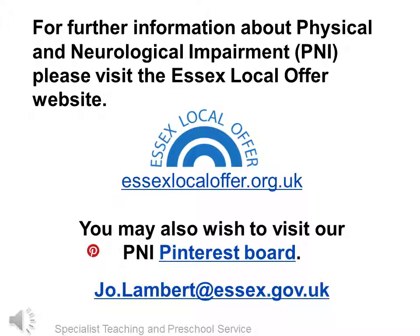We have come to the end of the presentation which I hope you have found useful. Do have a look at the Essex Local Offer and the PNI Pinterest pages for further ideas and support. If you have any further questions please contact your PNI specialist teacher or you can contact me at joe.lambert@essex.gov.uk.